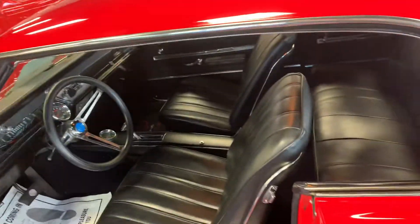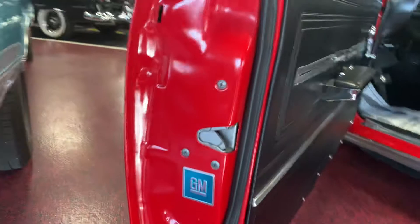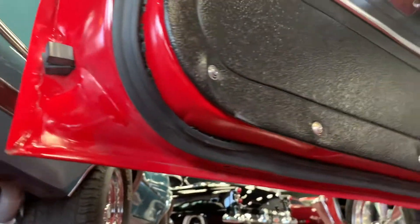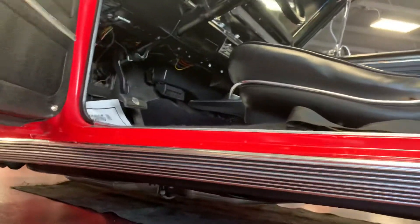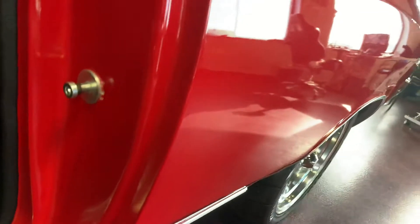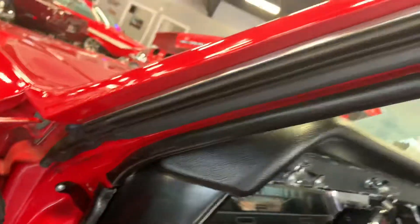Go ahead and jump on the interior here, after we show you nice clean door jambs once again. Jump down here and show you the bottom side of these doors — nice and sharp all the way through. Rocker panels nice and solid. Unpainted striker plates all the way around. Original vintage still intact, all new gaskets on the driver's side as well.